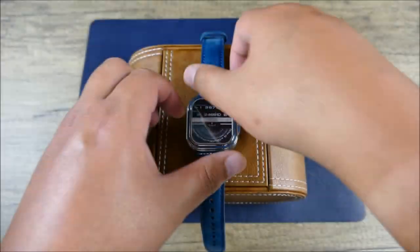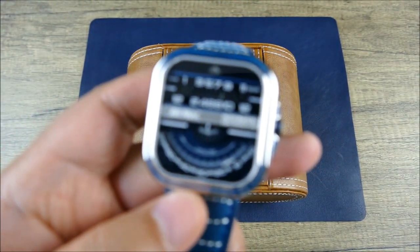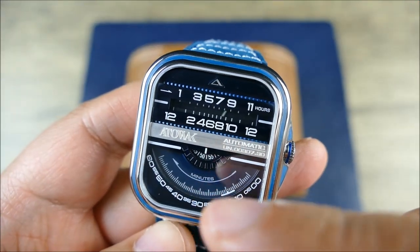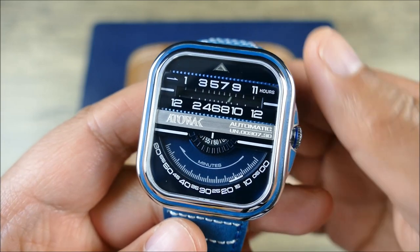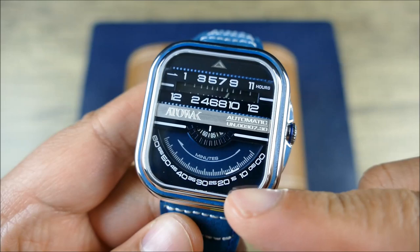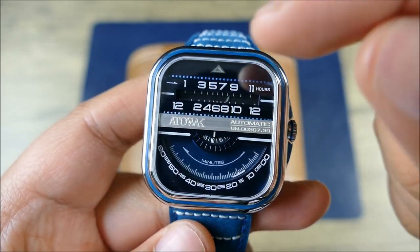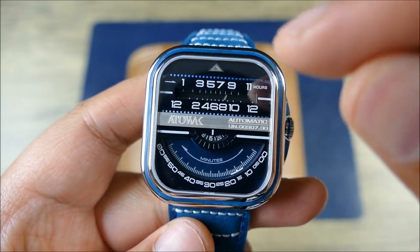Now, while not super intuitive in terms of time reading, you can see basically the hours are up here, the minutes down here, and then the seconds will be running. This is a non-hacking movement so those seconds will continue to run as long as you've wound it. You can see right there 15 minutes and then the eight o'clock with the hash mark. They split these up so you have a little bit more room.